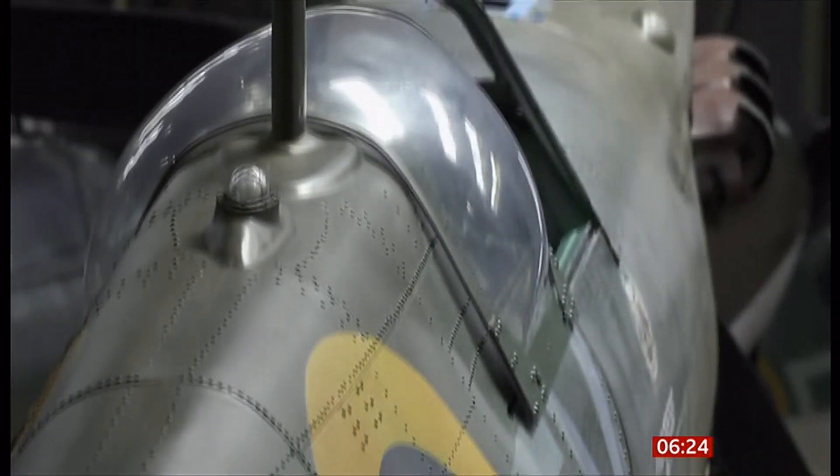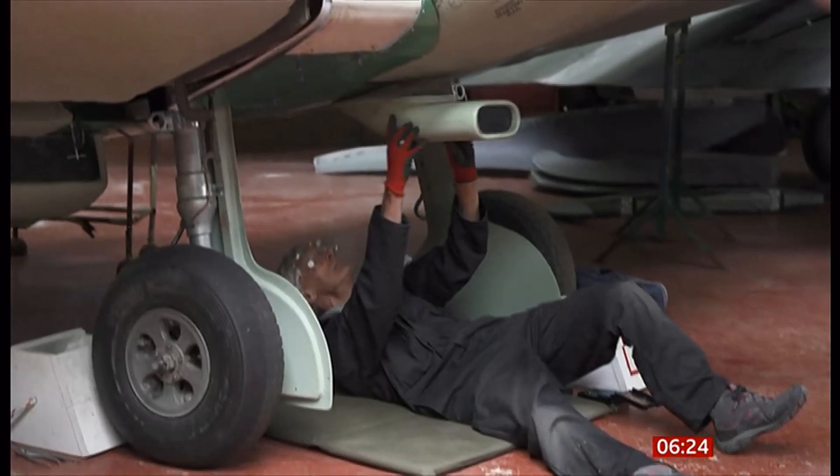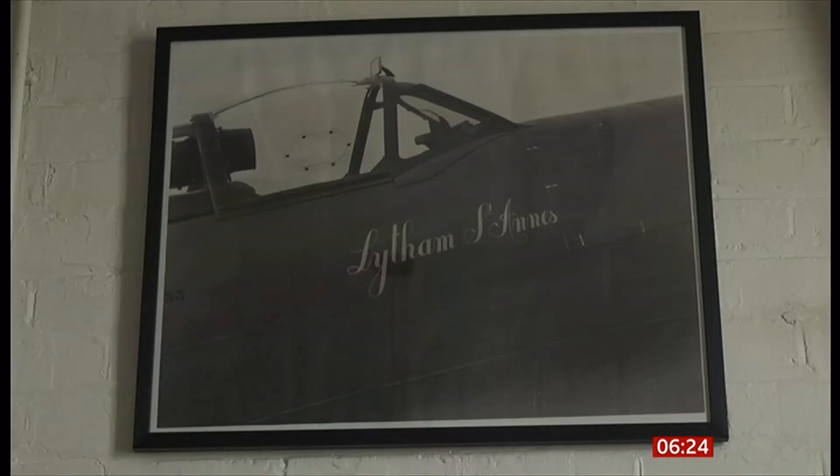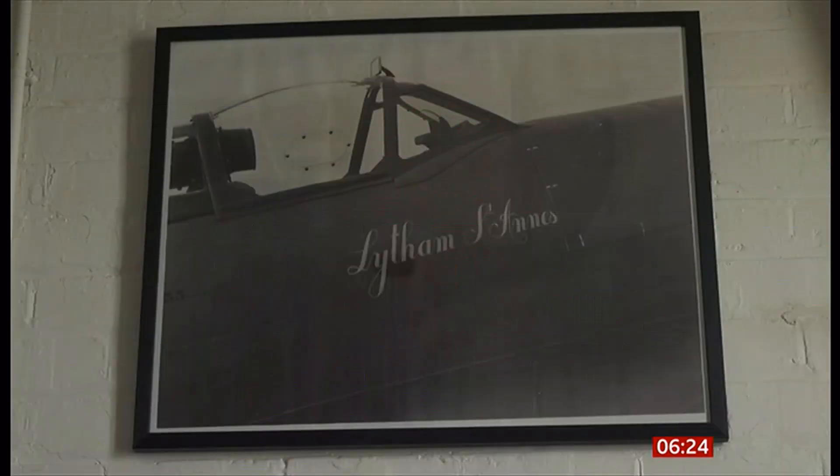Hangar 42 at Blackpool Airport — a room full of stories and history. And this is the photo that started this collection. From hundreds of files, one was pulled out and a picture fell on the floor: a picture of a Spitfire with Lytham St Anne's written on the side. That's really what started this whole story.